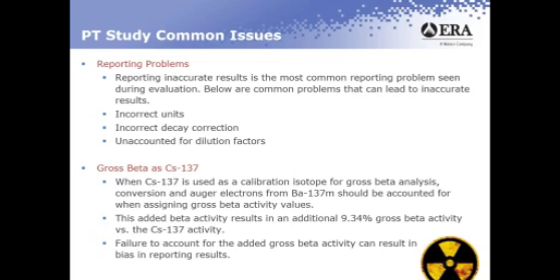Also, unaccounted for dilution factors. Regarding gross beta at cesium-137: when cesium-137 is used as a calibration isotope for gross beta analysis, conversion and auger electrons from barium-137 metastable should be accounted for when assigning gross beta activity values. This added beta activity results in an additional 9.34% gross beta activity versus the standard cesium-137 activity. Failure to account for the added gross beta activity can result in bias in reporting results.